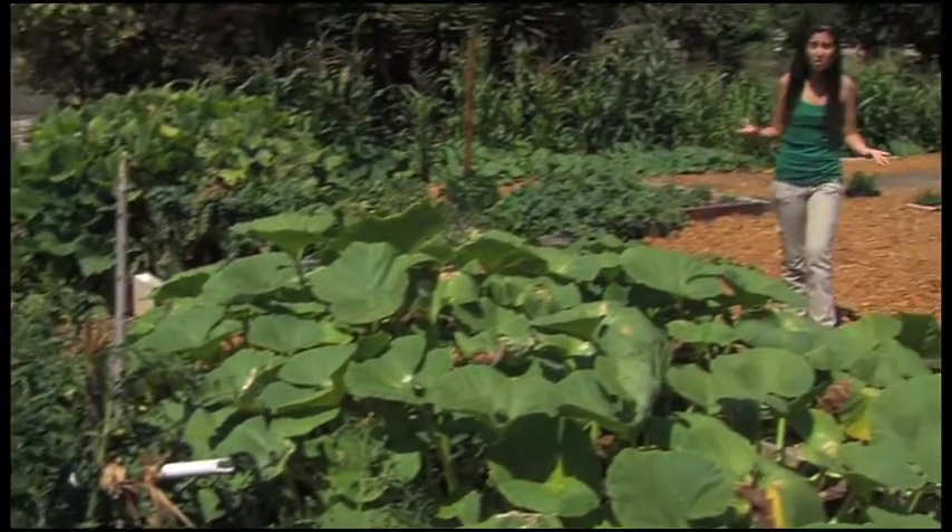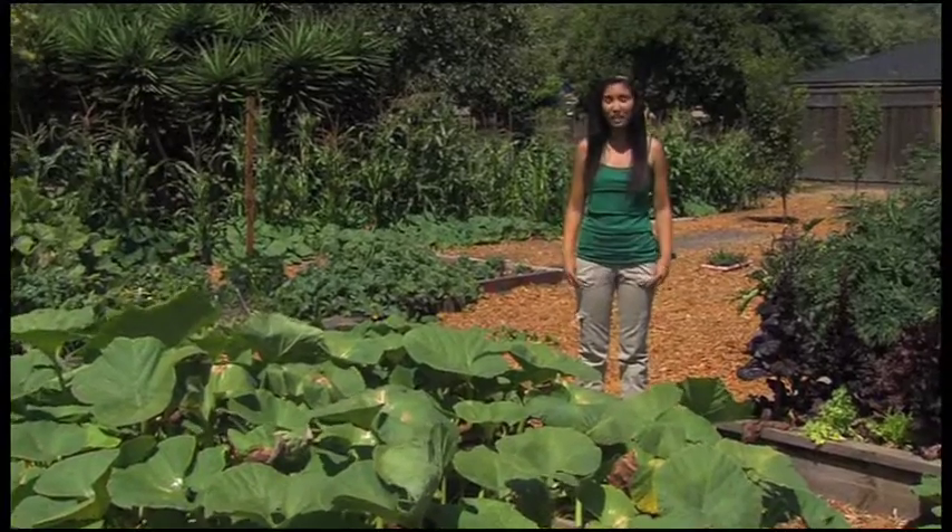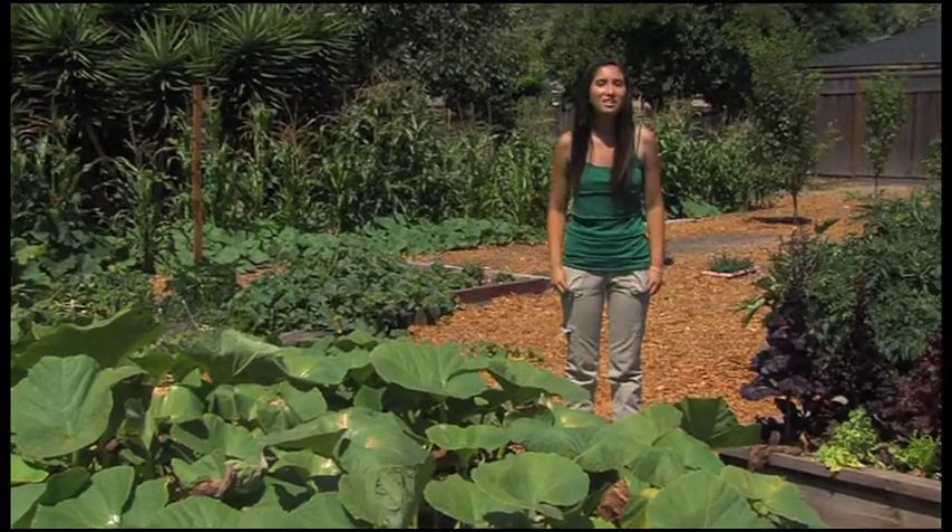Did you know that growing your own food is a great way to reduce your carbon footprint? A group of high school students planted all this, and we were there to see them in action.